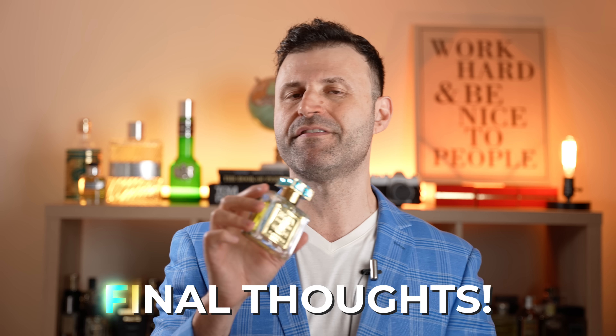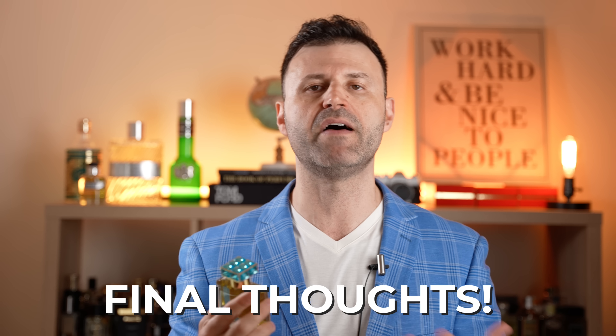Final thoughts on Roja's Isola Blue — very easy to talk about this one. I love it. Anyone who loves citrus aromatic scents will love this fragrance. It has power, a backbone, and long-lasting performance. This has the potential of becoming one of the best releases of 2023 so far. I can see a lot of people reaching out for this one and it becoming one of the best summer releases of the year and for years to come.